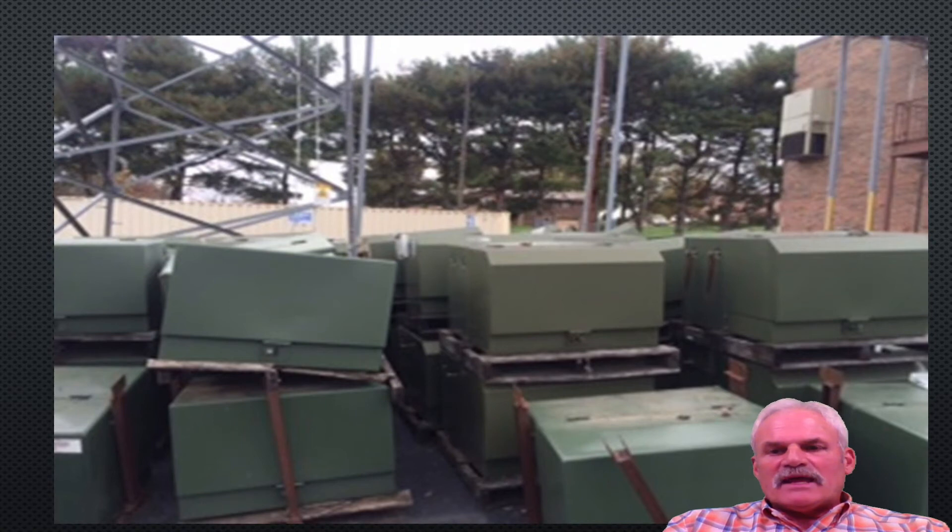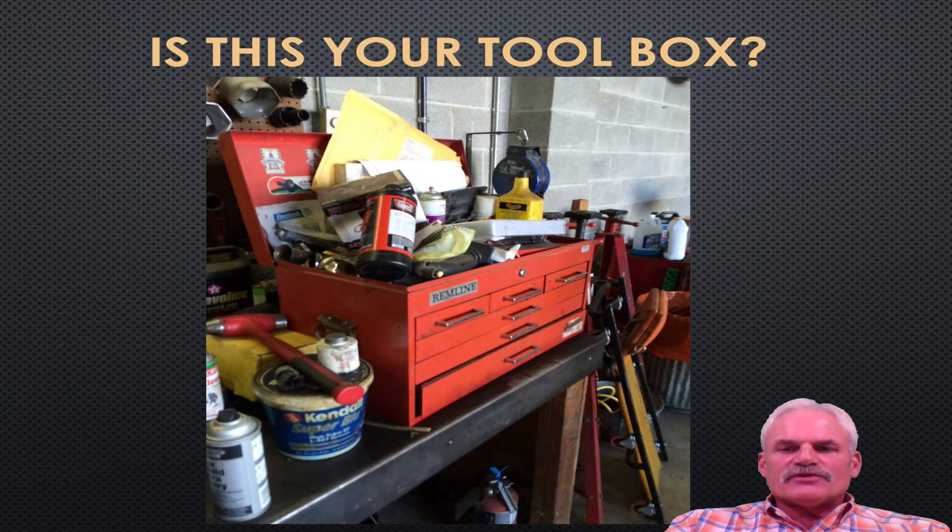Here we have a yard full of pad mount transformers. This utility probably bought these at a great deal on sale somewhere, but look how they've been sitting out on the yard so long that the pallets have deteriorated to the point they can't sit level on top of one another. We'll probably have an oil spill or something where it's starting to leak because it's not sitting level. Is this your toolbox? Does your toolbox look like this at home or at work? Don't allow it to get to this point. Do not clutter up your toolbox or your workstation.